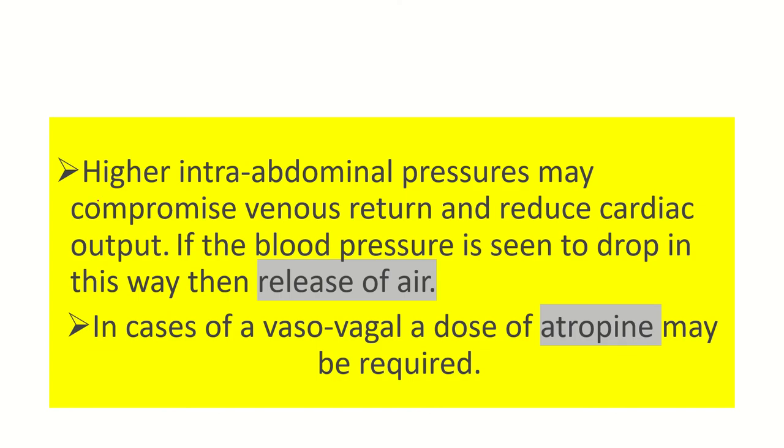Higher intra-abdominal pressure may compromise venous return and reduce cardiac output. These two points are very important: it reduces venous return and reduces cardiac output, so blood pressure drops. We need to increase venous return and cardiac output. For venous return, we need more space in the thorax, so we have to release the air from the abdomen.